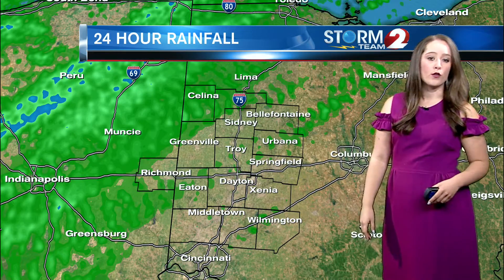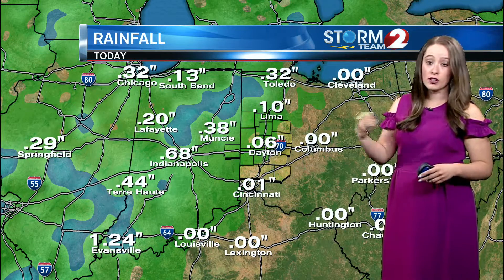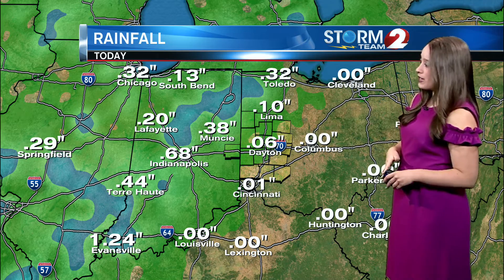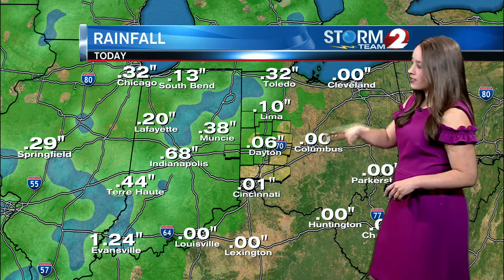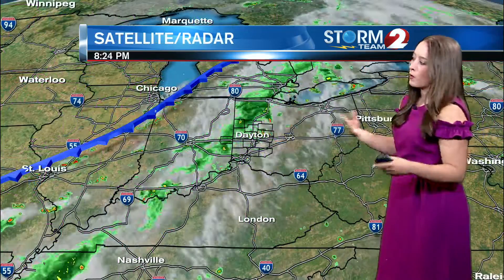We'll likely see a little bit of a break, but then another round of rain is expected to move through by tomorrow morning. Unfortunately, these storms really did break up as they moved into the Miami Valley, so our rainfall totals didn't add up to much. We picked up about 0.07 of an inch at Dayton International Airport, closer to a tenth of an inch to our northern counties. Some of us, maybe into Mercer County, could have seen a little bit more than that.